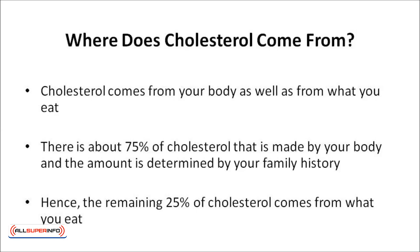But where does cholesterol come from? Cholesterol comes from your body as well as from what you eat. About 75% of cholesterol is made by your body, and the amount is determined by your family history. The remaining 25% of cholesterol comes from what you eat. The cholesterol level in your blood will increase if you eat food with saturated fats and trans fat.